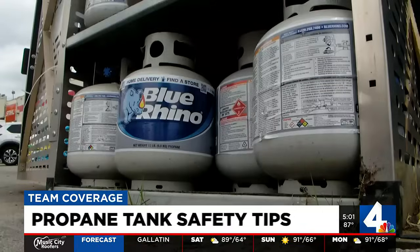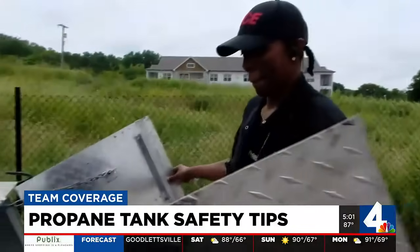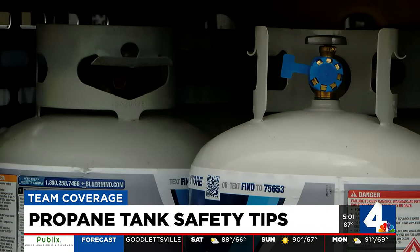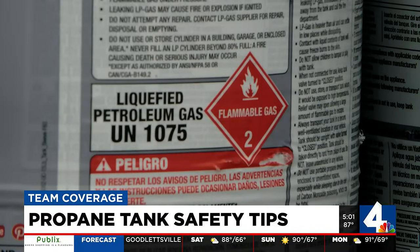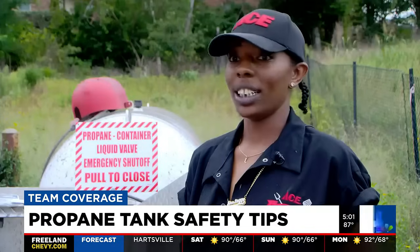Bad fittings and valves are the most common problems Vanessa Morrison says Guthrie's Ace Hardware sees with propane tanks. It's very flammable, so you don't want to have any sparks or anything that could cause a spark.